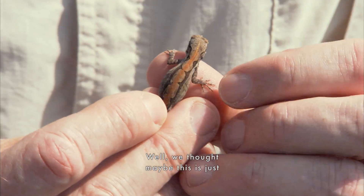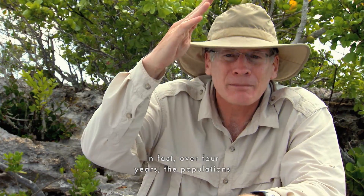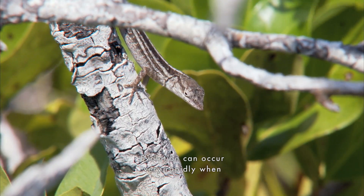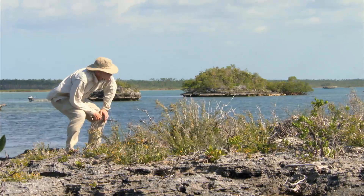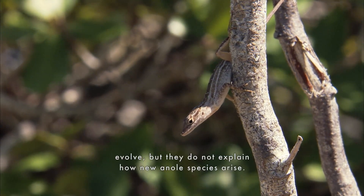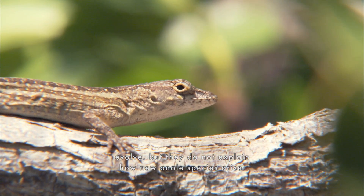We thought maybe this is just a fluke, a statistical accident. In fact, over four years, the populations all got shorter and shorter and shorter legs. Evolution can occur very rapidly when natural selection is strong. Adaptations like these explain how different body types evolve, but they do not explain how new anole species arise.